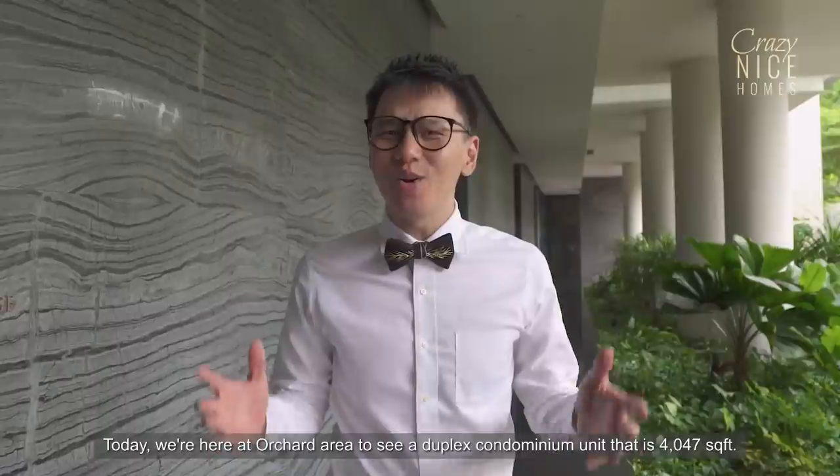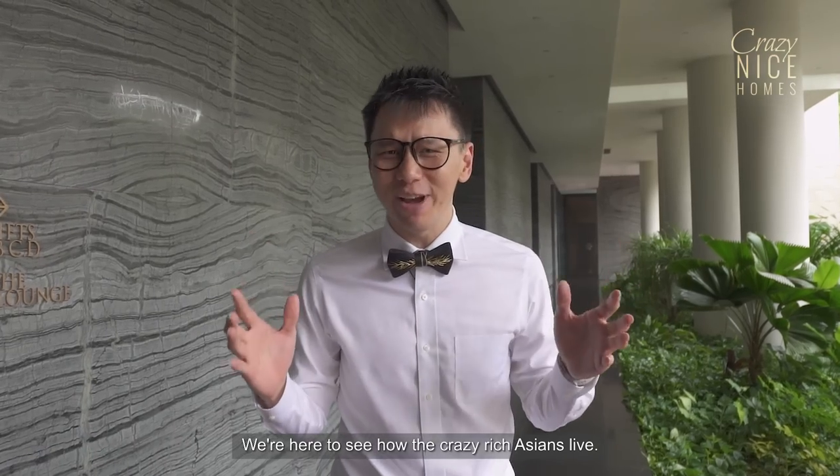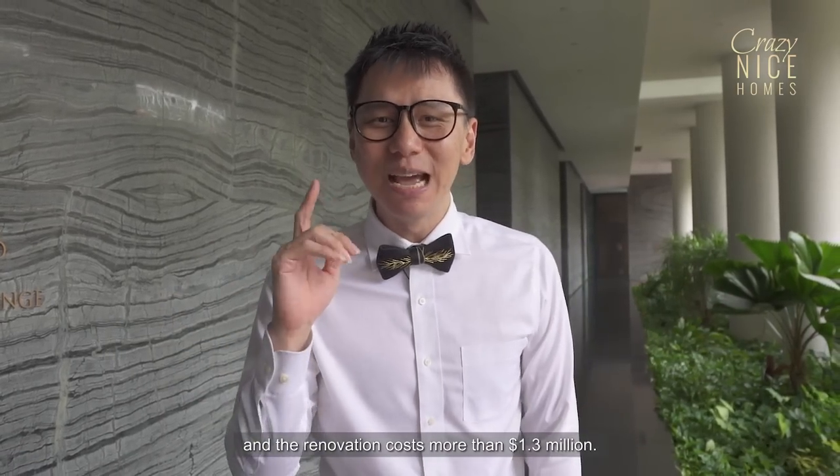Welcome back to another episode of Crazy Nice Homes. Today we're here at the Orchard area to see a duplex condominium unit that is 4,047 square feet. We're here to see how the crazy rich Asians live. The property is valued at more than 10 million dollars and the renovation costs more than 1.3 million dollars. Let's go!